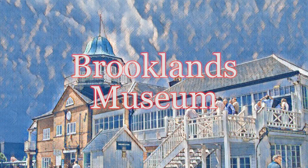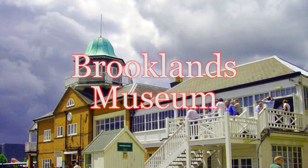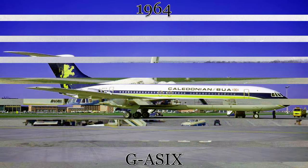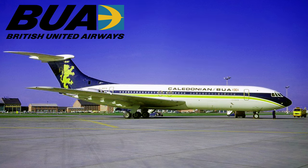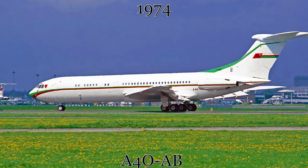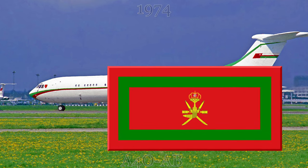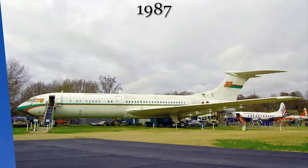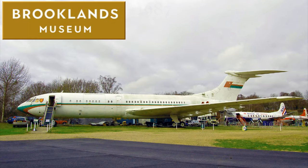This aviation museum houses one complete VC-10 and one partial example. The complete aircraft first flew in October 1964 and was delivered to British United Airways. Six years later, by order of the UK government, British United and Caledonian merged to form British Caledonian, with the aircraft going through a hybrid livery during the transition. By 1974, the aircraft had been acquired by the Omani government for use as a VIP transport. Its final flight with the Omani government was in 1987, after which it was donated to the Brooklands Museum for permanent outdoor display.